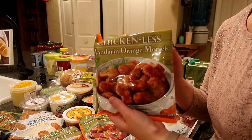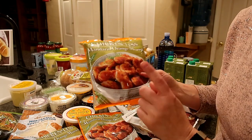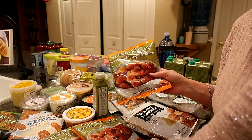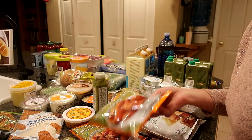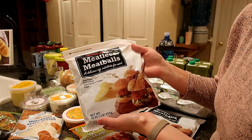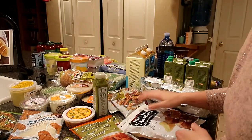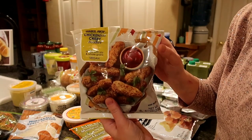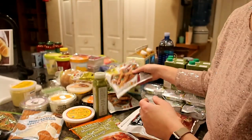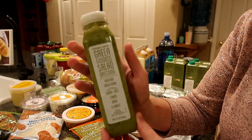These are vegan chicken-less Mandarin orange pieces — basically orange chicken — and apparently they're really good. They were recommended by friends, so I ended up getting three bags. I also decided to try their meatless meatballs, which look really good, and their chicken-less crispy tenders, which are also vegan.